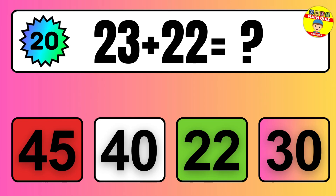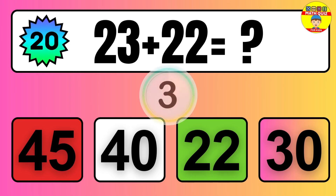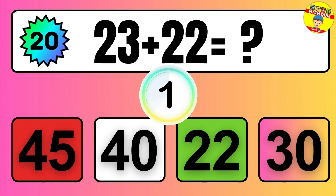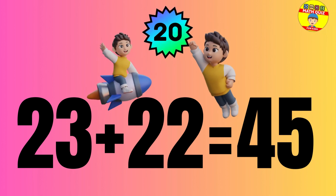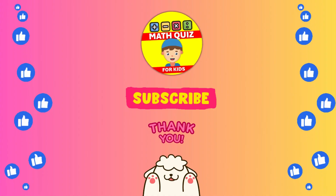Question: 23 plus 22 equals what? The answer is 23 plus 22 equals 45. How many did you get right?